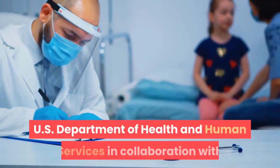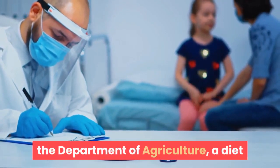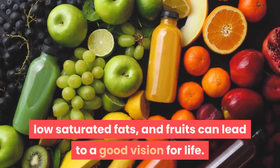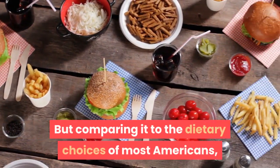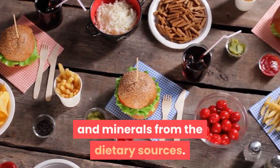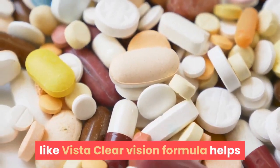According to the dietary guidelines for Americans established by the U.S. Department of Health and Human Services in collaboration with the Department of Agriculture, a diet that includes fresh veggies, whole grains, lean meats, low saturated fats, and fruits can lead to good vision for life. However, comparing this to the dietary choices of most Americans, it doesn't seem like they are following these standard diets.